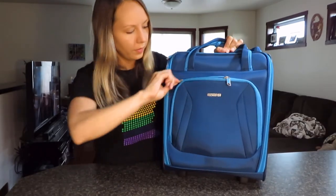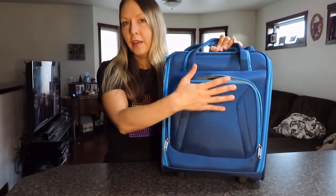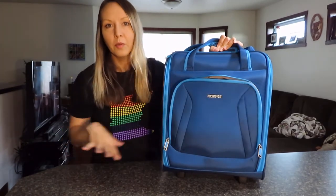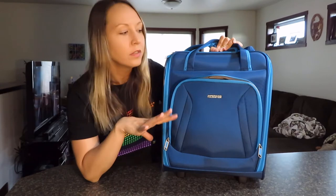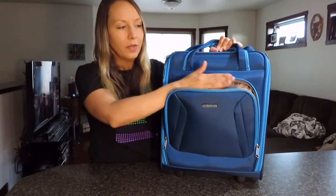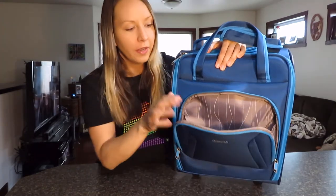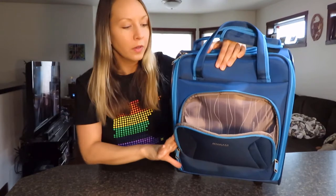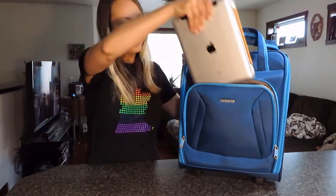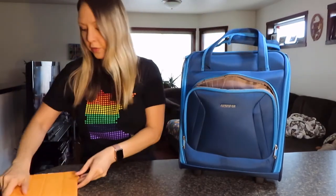In front there is an easy access pocket, which is a good place for anything you want access to during your flight. When you use a bag like this as a personal item, you're not allowed any other personal items — even a tiny purse or crossbody bag; they could ask you to put it inside. So it's a good idea to have something small that fits in this pocket. This front pocket is great for your wallet, passport, or boarding pass, and an iPad fits in there with room to spare.